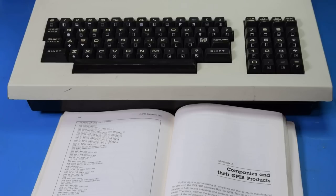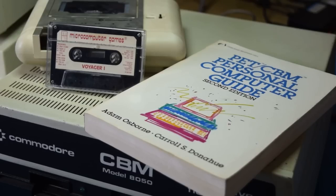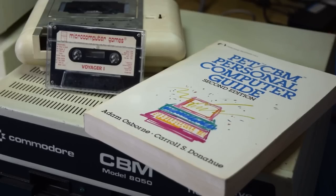Speaking of software, there were three primary ways of loading it onto the computer: through the keyboard, off of cassette, or using the focus of today's video — a disk drive. Now commercial software was released on all three formats. I don't happen to have any commercial disk software because it tends to be a bit rarer than the others.